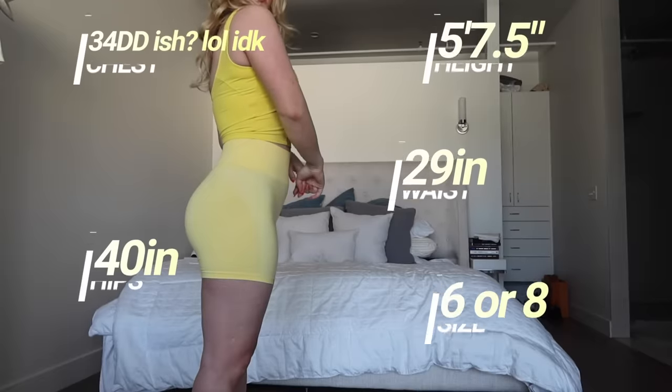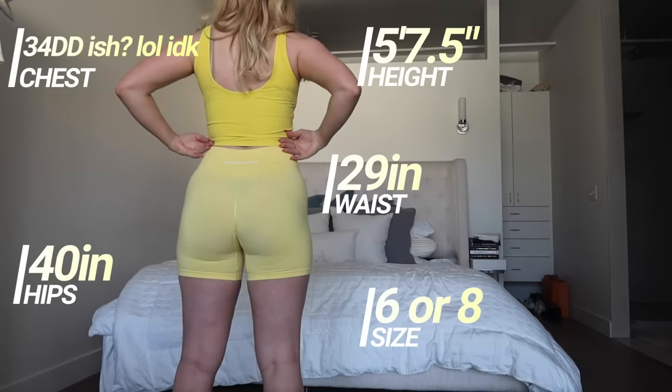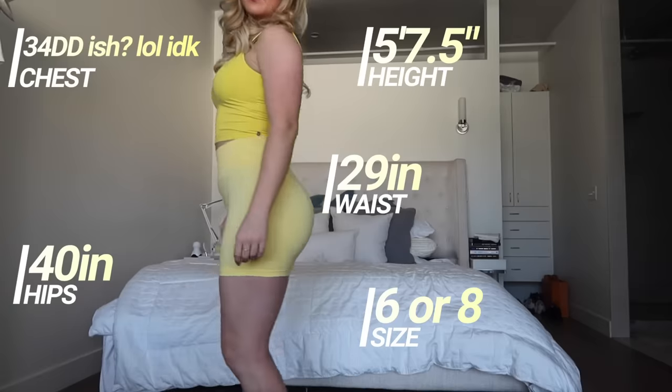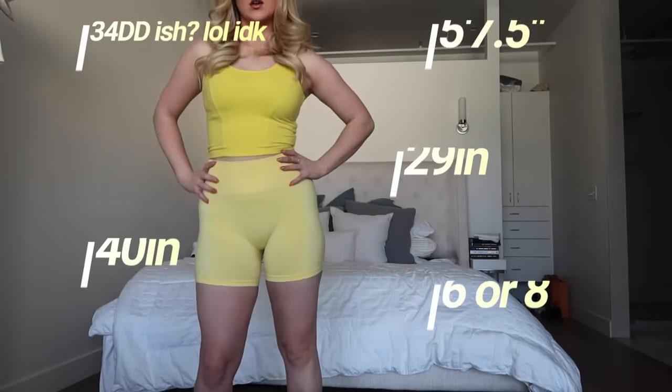I'm wearing a medium in both — I got a medium in pretty much everything today. Here are my updated measurements, by the way. They've probably changed a little bit since my last Buffbunny review. I feel like for most of my legging career, I've been right in between a small and medium, and now I have officially graduated to a medium, which I'm not mad about because being between sizes is the worst.